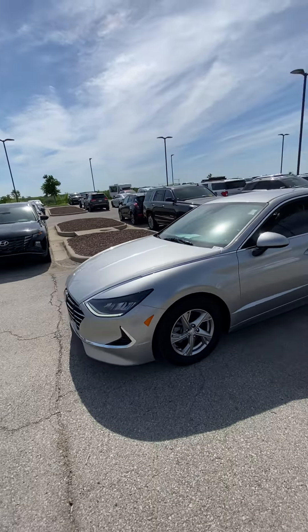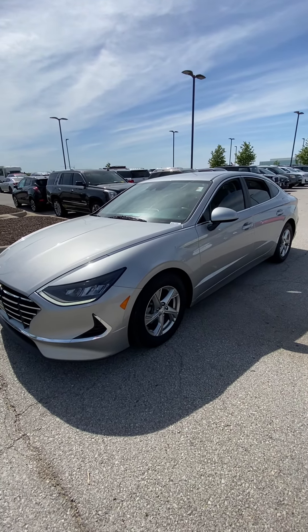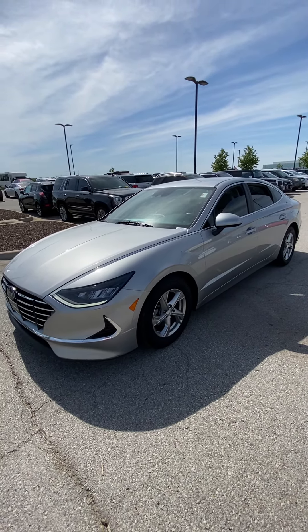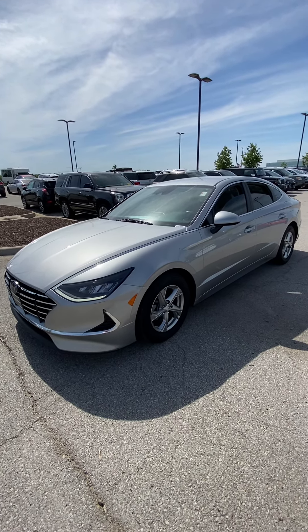So let me know what you think about it, Devin. Again, this is Scott with Victory Hyundai at the Legends. When you reach out to me, my number is 913-940-8801, and I look forward to taking care of you.